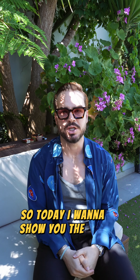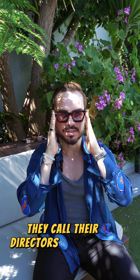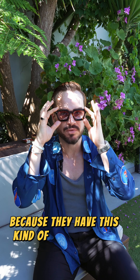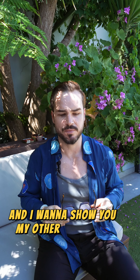Today I want to show you the new sunglasses that we just dropped online. They're called the Director's Frames. They have this kind of frame, as you can see, and they have this kind of see-through-ish lenses. This one is the pink gradient, and I'm going to show you my other favorite ones.